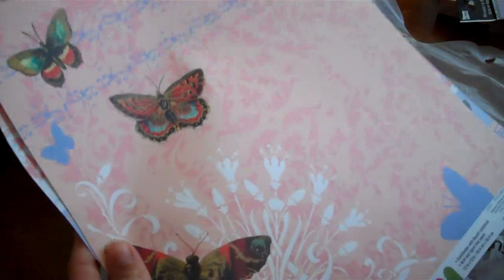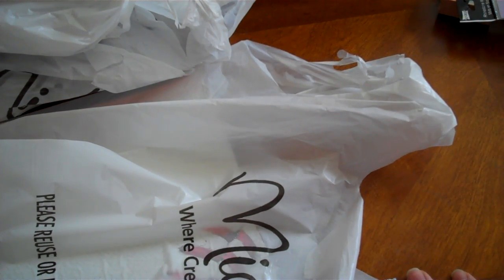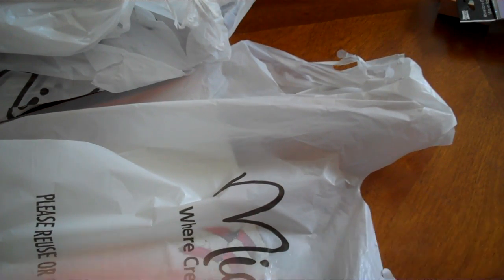Mamascrapper69.etsy.com — take a look. I have my kit up there and I'll be having some more tin can minis up for sale once I'm done with those. So stay tuned. Thanks for watching, ladies. Bye.